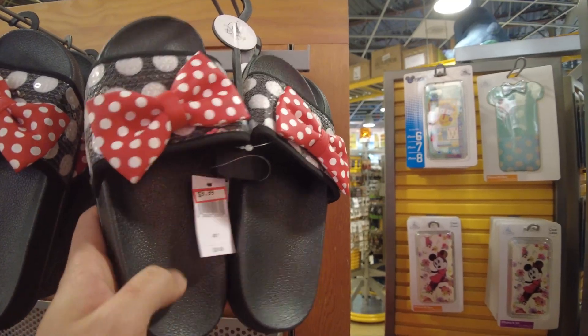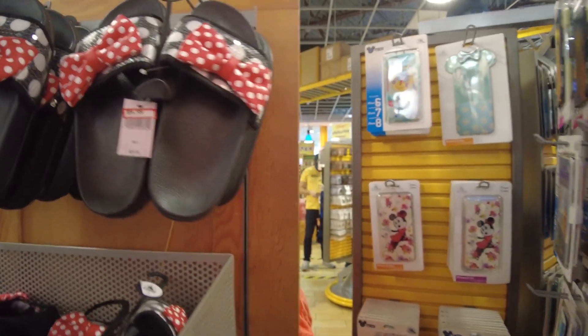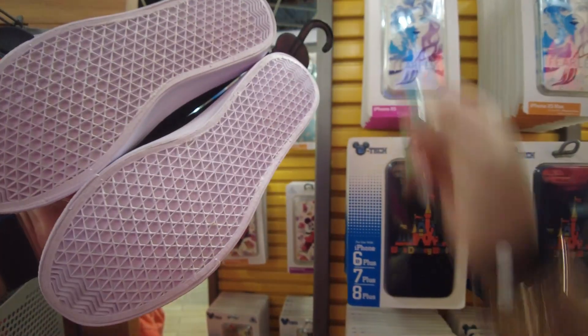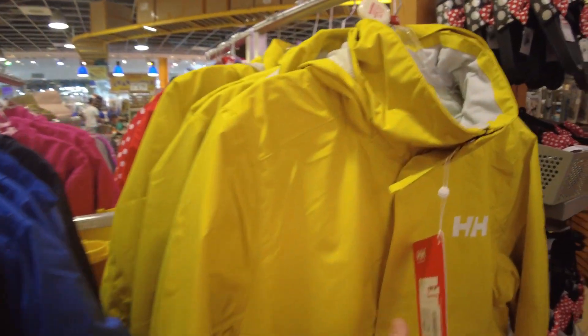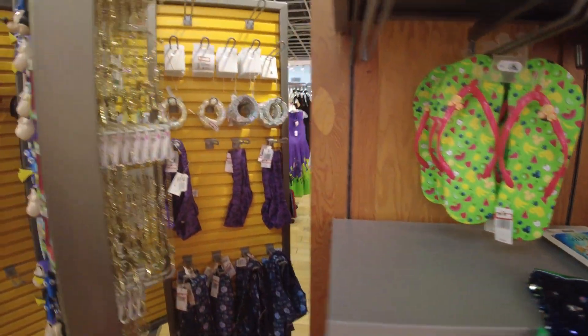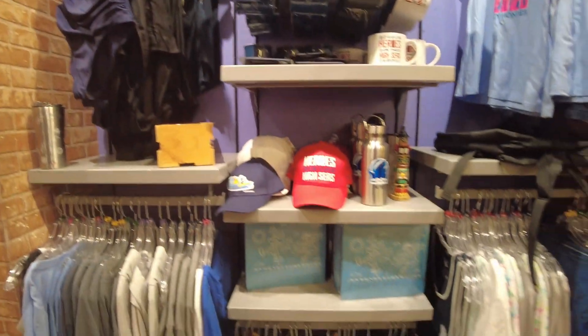These sandals are new, $9.99 — I feel like they could be pretty comfortable. These are new too. They still have these Helly Hansen raincoats, still $52.99. Crew stuff — still have plenty of crew stuff.